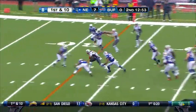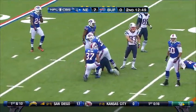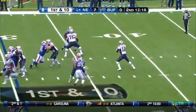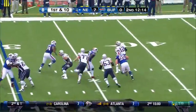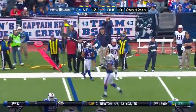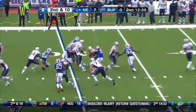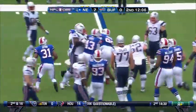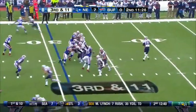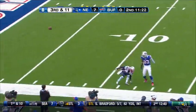This is Bolden — Bolden up the middle for the first down to about the 30. Brady on the move, throws, and that is incomplete, intended for Gronkowski on the far side. Second and ten — Bolden going nowhere. Brady with lots of time, throwing — incomplete.